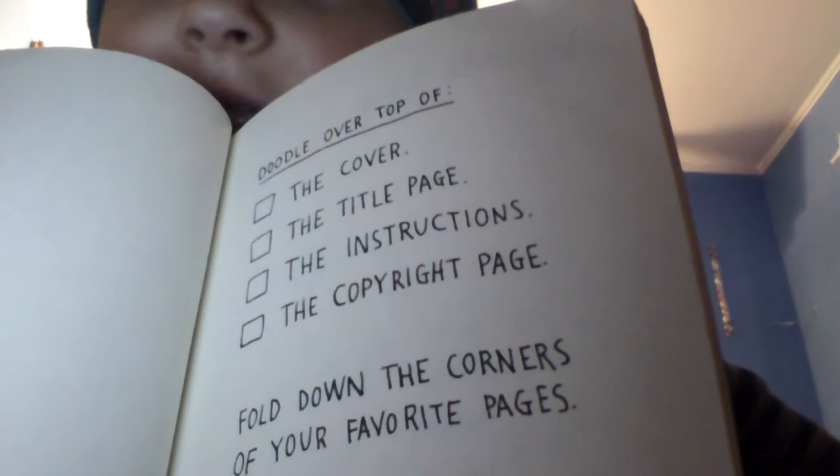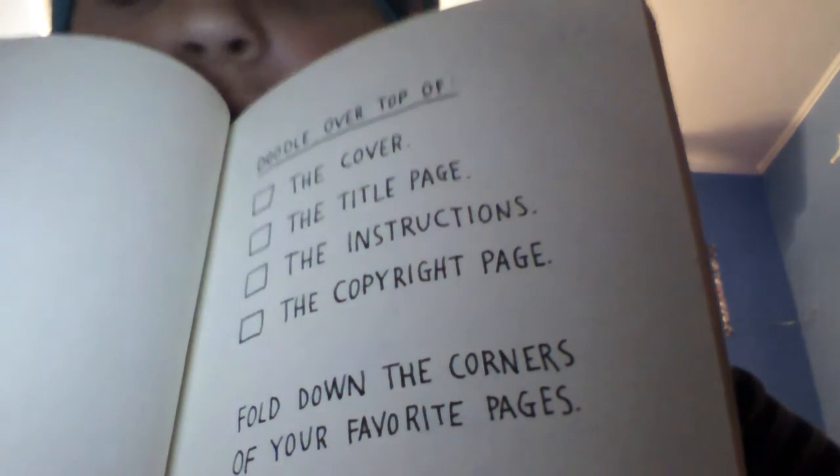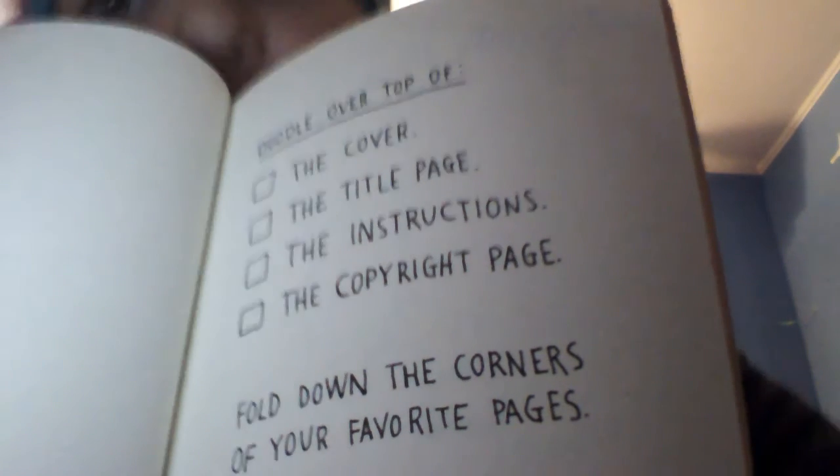That's going to be sad — folding down all the corners of my favorite pages. But let's doodle over top of the cover. I'm going to doodle over top of it.